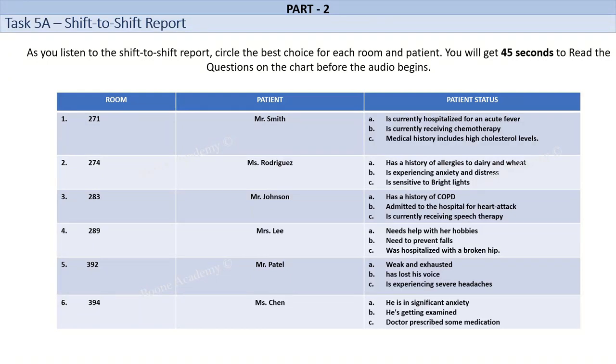Room number 274. Ms. Rodriguez is a 45-year-old female who has been admitted to the hospital with a severe allergic reaction. She has a history of allergies to peanuts and seafood and it is suspected that she may have consumed one of these allergens accidentally. Ms. Rodriguez is very anxious and scared due to her condition. She is constantly worried about her breathing and is in distress. She is also very sensitive to touch and prefers minimal contact. Her husband visits her daily and is very supportive. He brings her favorite books and magazines to help distract her from her condition.